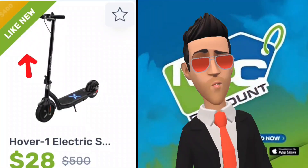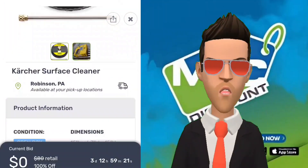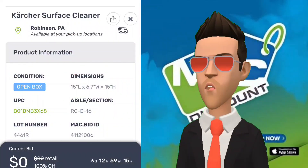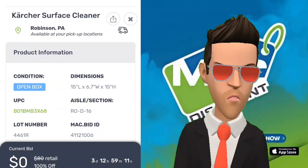New items are unopened and undamaged, and should be in the same condition as if on a store shelf. Open-box items are pieces of merchandise that have been returned after being unpacked and possibly even used for a short amount of time. Open-box items may be missing pieces, so it is important to check these items before bidding to ensure all necessary components are included.